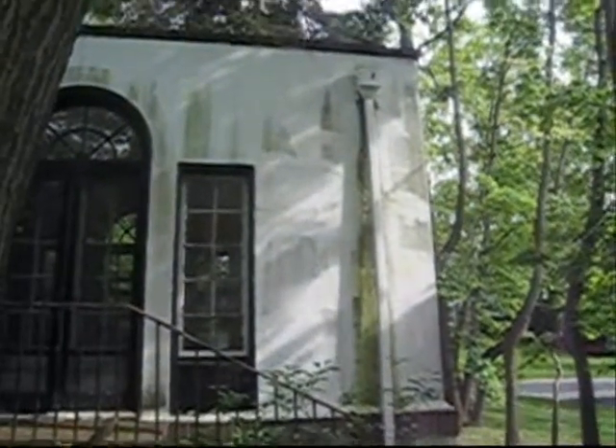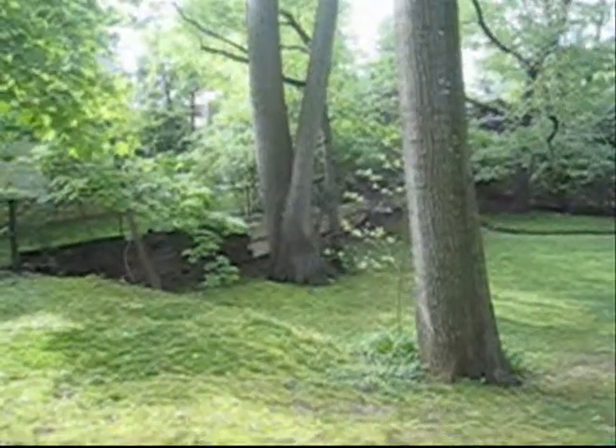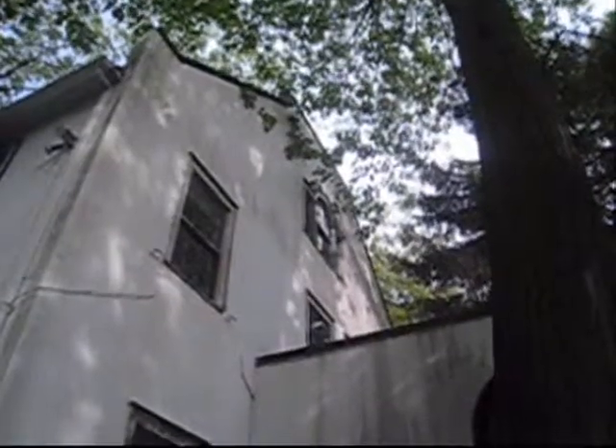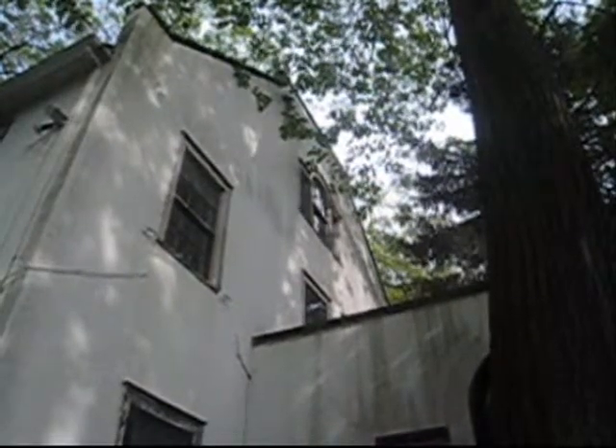So the gutter is leaking. New wall in backyard. Tree touching roof inside of house.